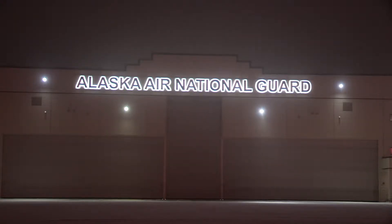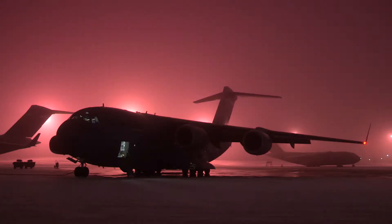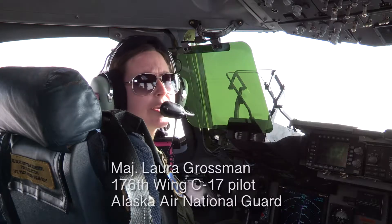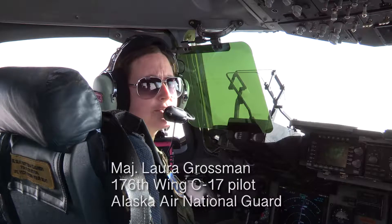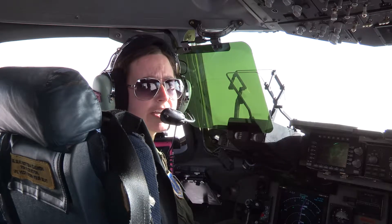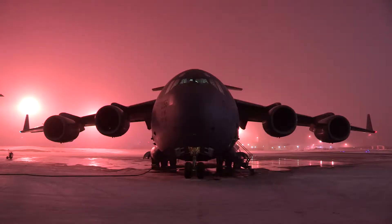We are taking two C-17s down to Fairchild Air Force Base where we're going to be picking up some Guard equipment — a couple of C-17 loads full of trucks and trailers and a variety of other things — and then bringing them back to Elmendorf where they're going to catch a ferry out to Valdez.